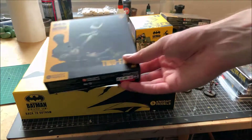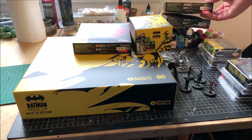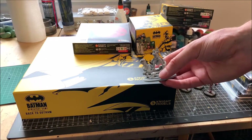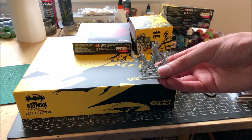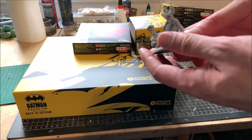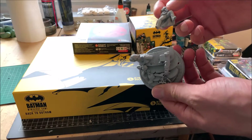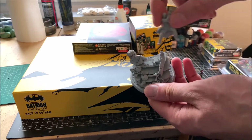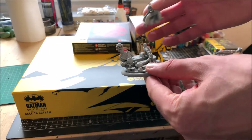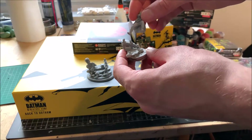Jim Gordon will reinforce my GCPD crew. And finally, my favorite Batman villain — Two-Face. Gorgeous model. I wasn't quite sure about the base, so I magnetized them so I can switch between games. The magnets are not super strong and the mini doesn't sit perfectly, but I don't think that will bother me in games.